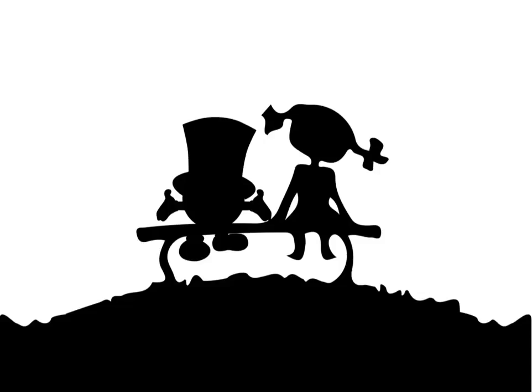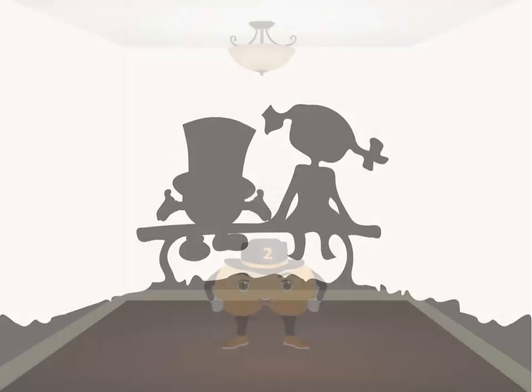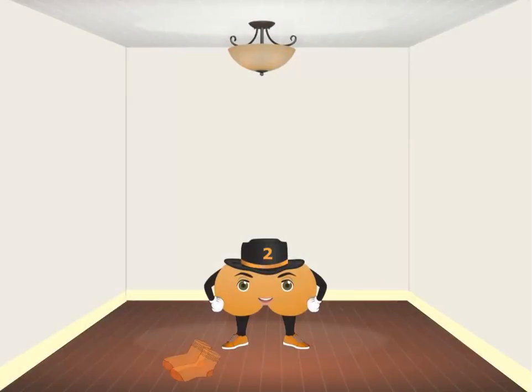And that brings us to our next number, which you get by adding one and one, by the way. So let's meet the number two. Two represents pairs of things, like a pair of socks or gloves, when you can find them both, that is.